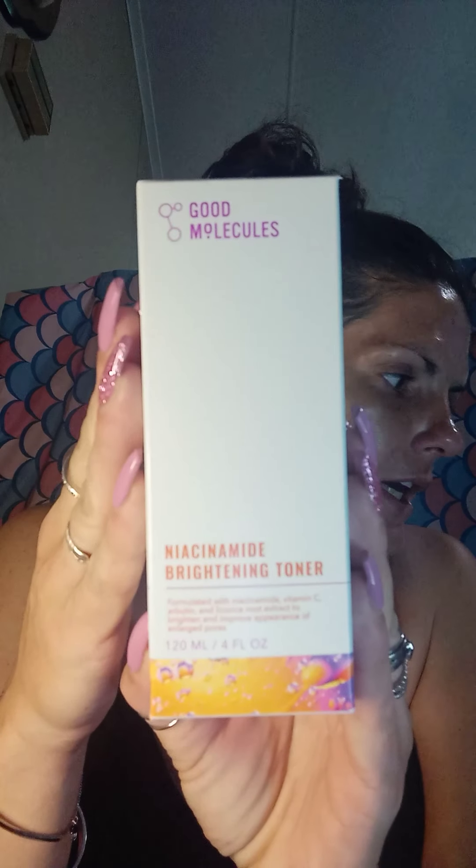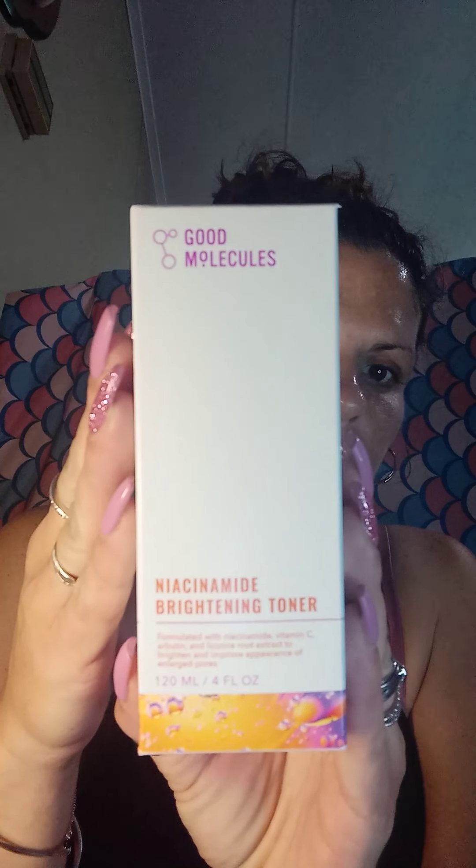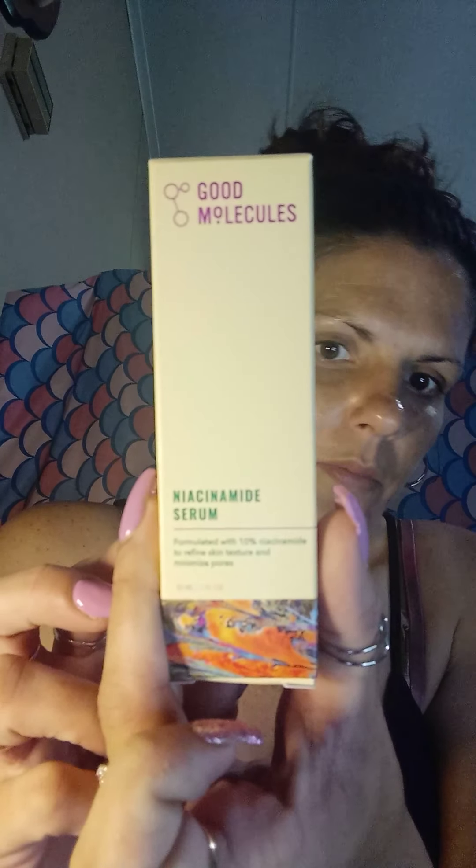This is the box. I forgot to grab cotton balls so we're just going to put this on with my hands. I also have the serum that goes with it, because they came in a bundle — although I didn't buy the bundle, but you could get them as a bundle. This serum is formulated with 10% niacinamide to refine skin texture and minimize pores.